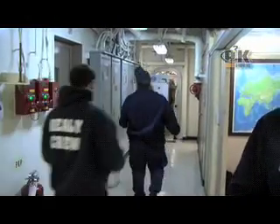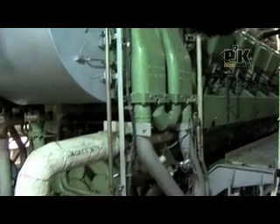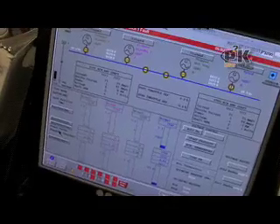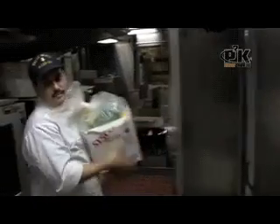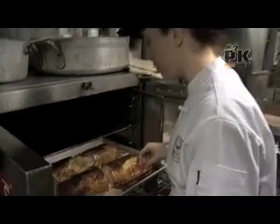We take everything we need with us. We've got a small store for candy bars, barbers to cut our hair. We produce power in the megawatt range, certainly comparable to a small city. We carry enough fuel on board to go around the world, and a full galley that can carry enough food for a year if need be. The ship has the capability to winter over in the Arctic if that was needed.